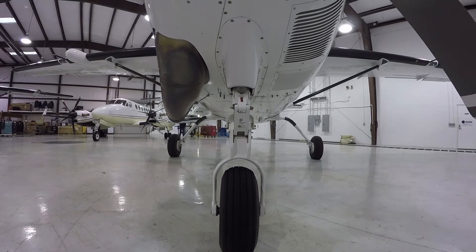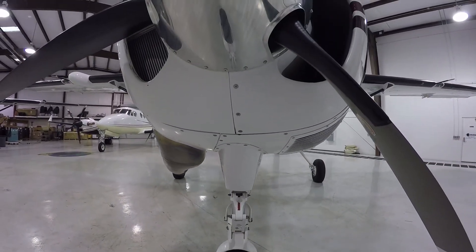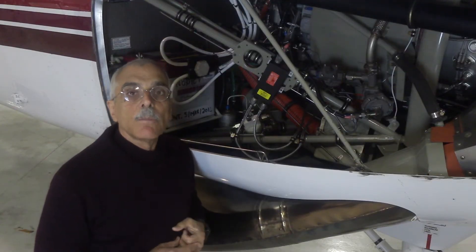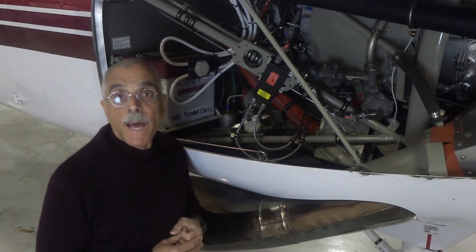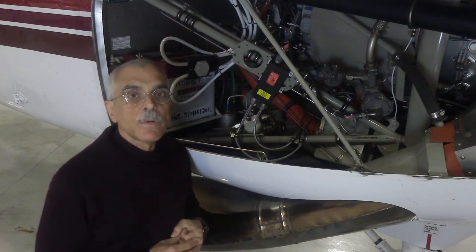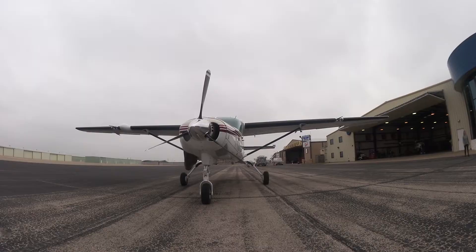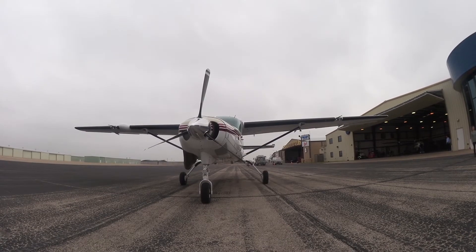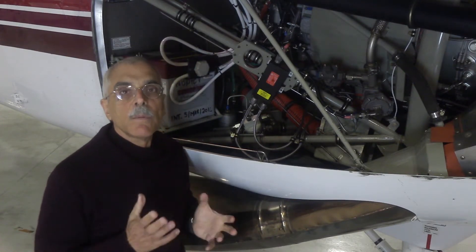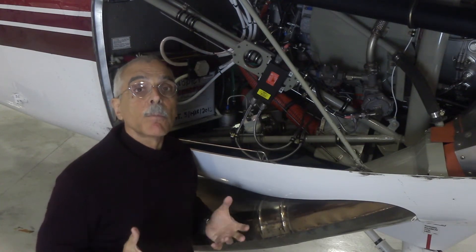The original Caravan had a PT6-114 or 114A, up to 675 horsepower, but as the market matured, operators and owners wanted more performance. Blackhawk here in Waco, Texas has responded to that with PT6A conversions. Bob Cromer is going to tell us about it — particularly this new model, which has a PT6A-140 at 867 horsepower — and we'll fly the airplane with Chris Duncan and show you how that extra horsepower improves performance.